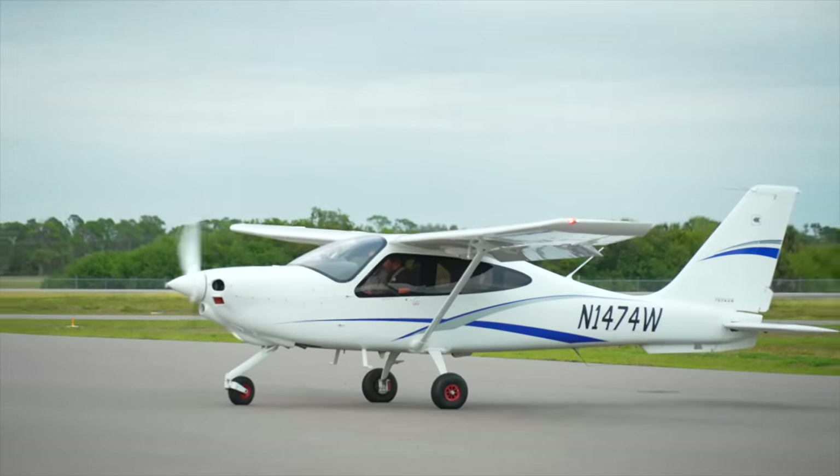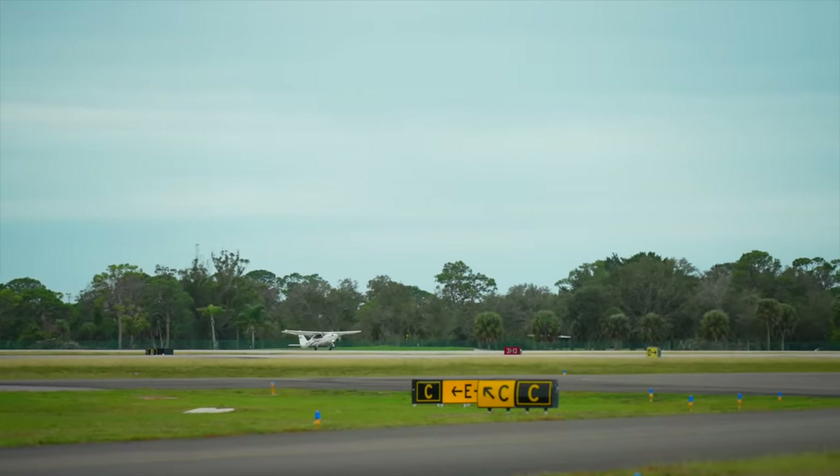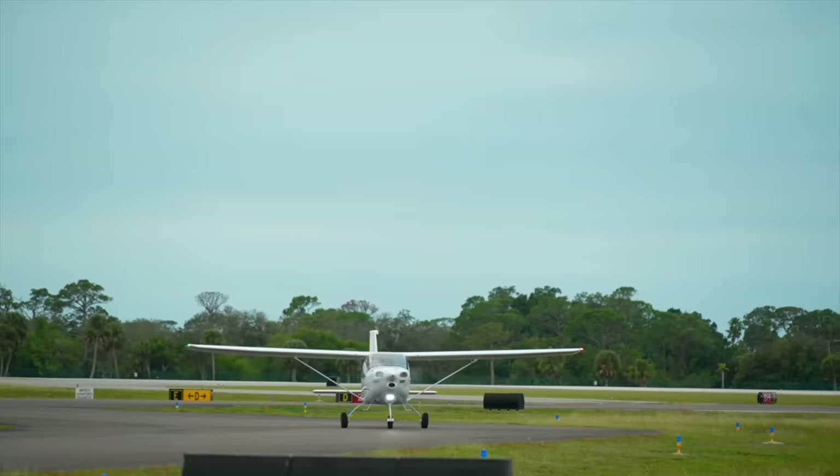Ryan and I are in plane number five today — a Tecnam, which is essentially the Italian version of a Cessna. Very Italian. That guy actually took off on 1-3 with a tailwind — unbelievable, be careful out there aviators. 40, 50 — looks like it wants to fly a little early, so we'll just ride that ground effect. This is the exact sight picture you want to see, even though it's a little strange. It is dropping like a brick — coming right down perfectly, right at 78, which is very nice. This thing's loud.